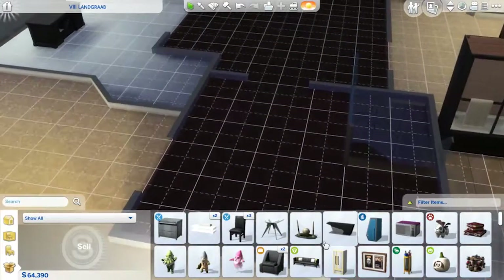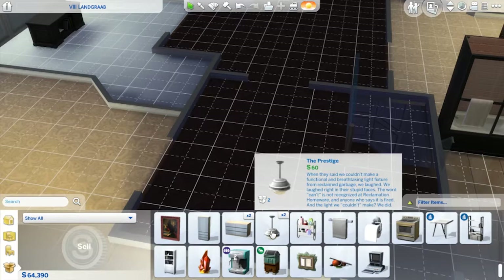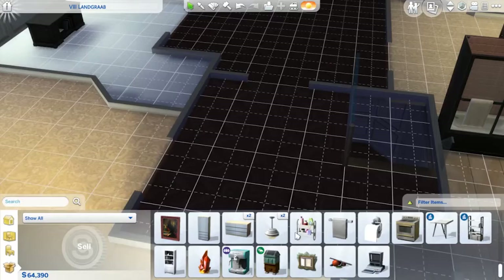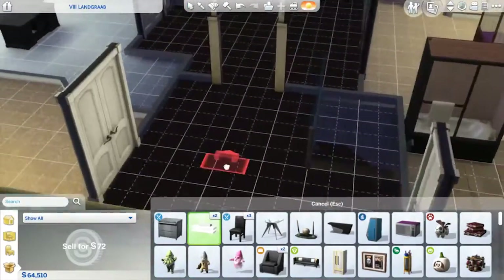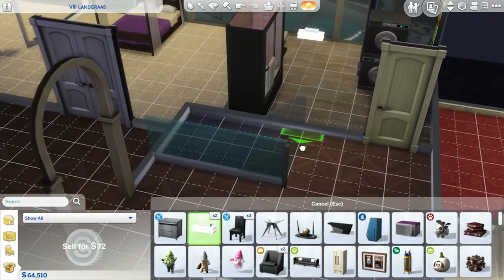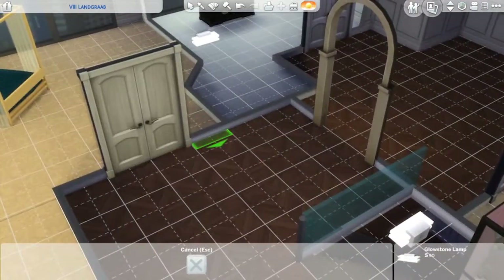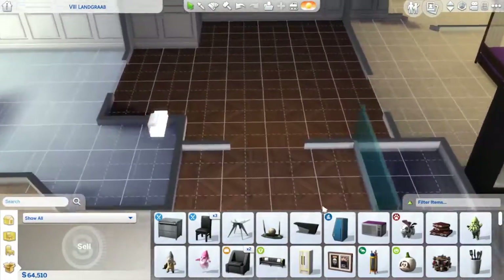Because if this comes upstairs — actually, let's get some lights going. I don't like these though, so let's sell these. There we go. I like these more. Put one right there, one right here, so it's a little brighter in that middle area.